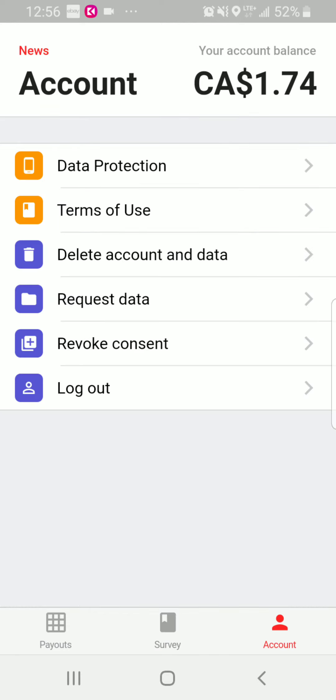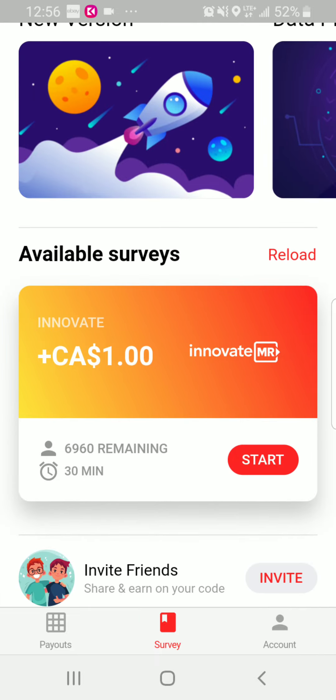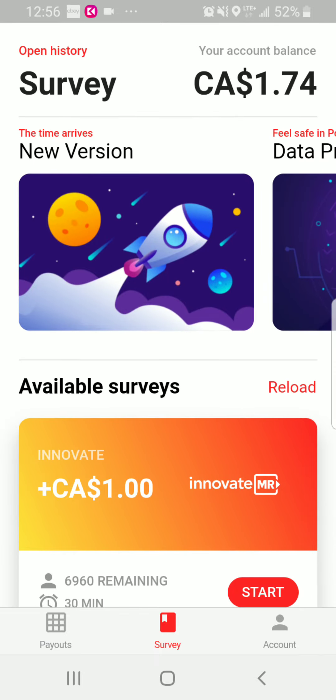In your account section, it shows data protection, delete account, and revoke consent options. The consent part is especially important if you want companies to use your data so you can receive more surveys. It also shows terms of use and log out. You can keep doing surveys as you feel led and earn upwards of one to two dollars per survey, depending on what companies need your information.